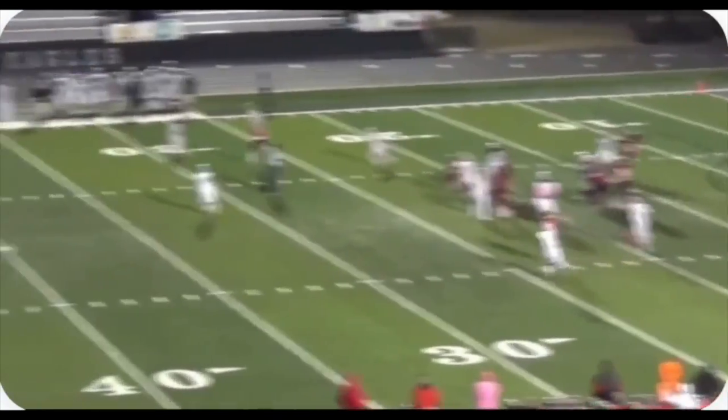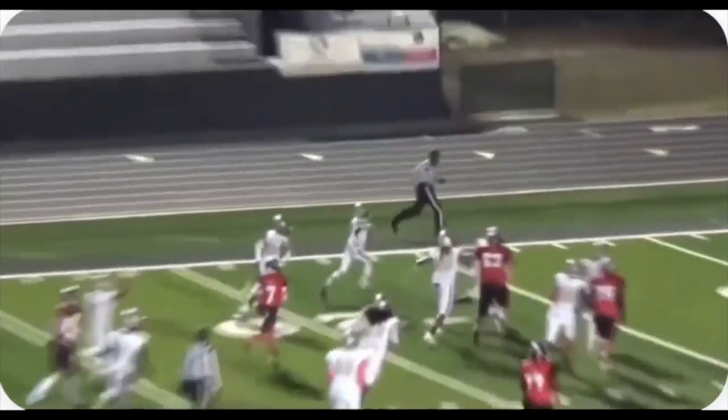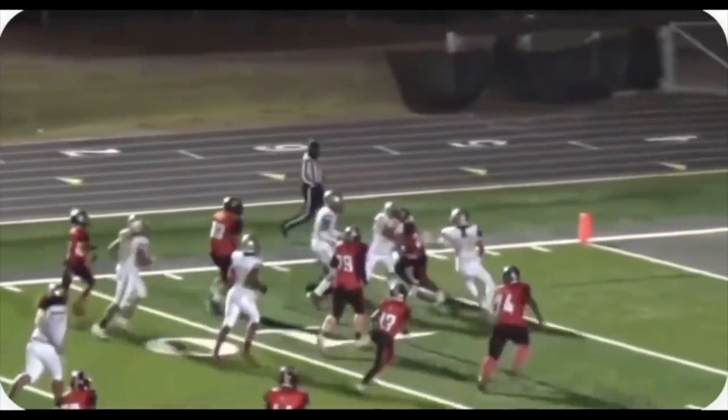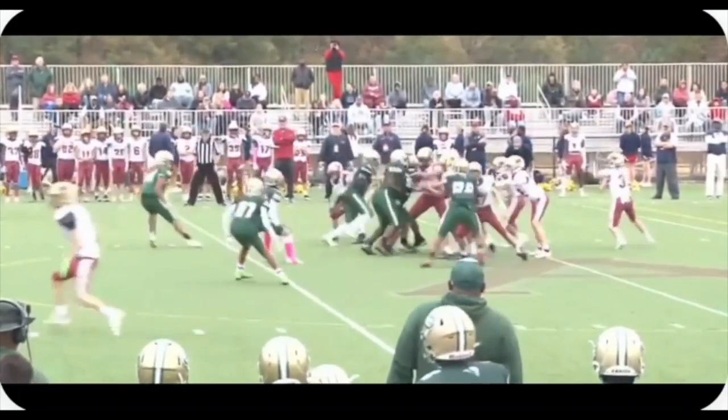Here again, nice coverage. Just right place, right time, tip, batted pass, and it looks like it's going to be close to a pick-six here. Great play there by Riley, just being in the right place at the right time.